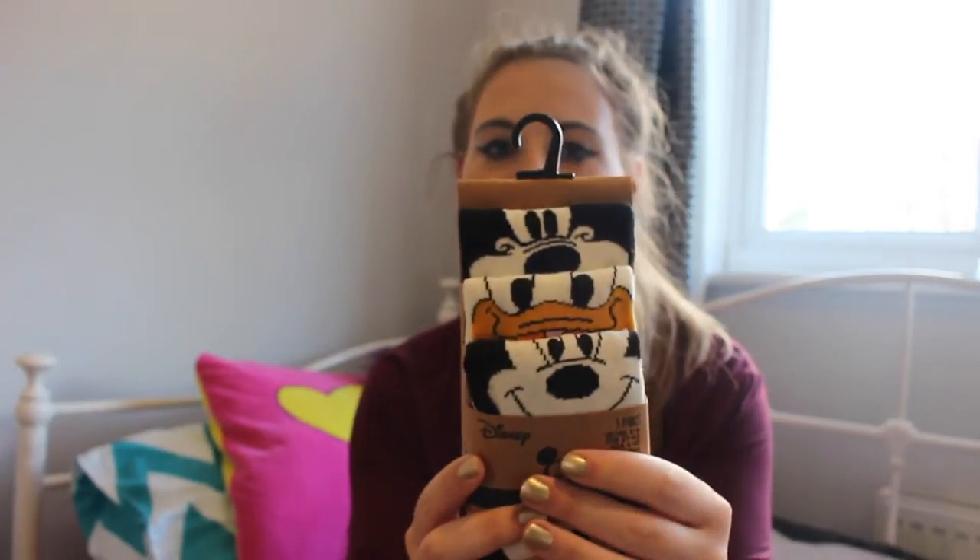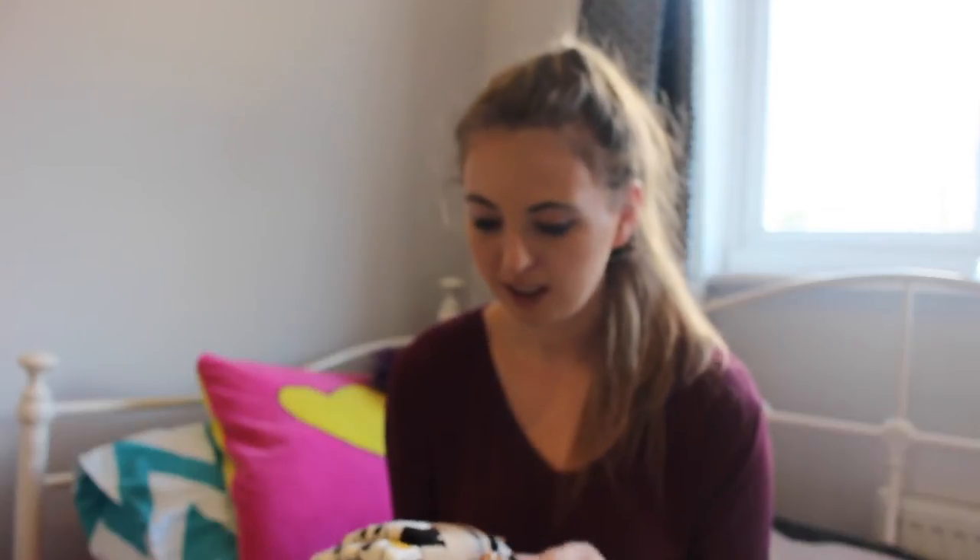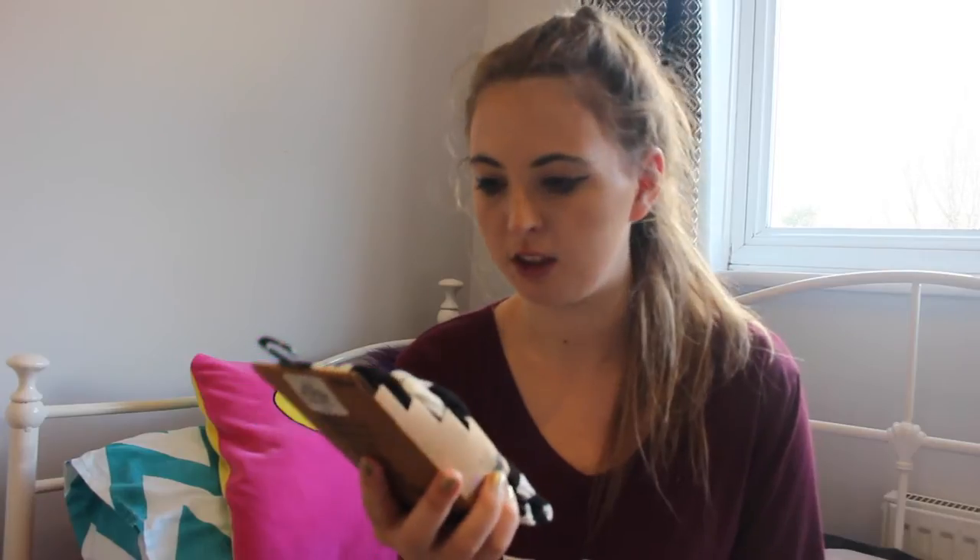When I went to the sock section — oh my god, it was like when I was back in Disney World — they had these awesome Minnie Mouse socks. I mean, who can't love Minnie Mouse? These came to £3 which wasn't too bad because you get three pairs, so basically a pound a pair.